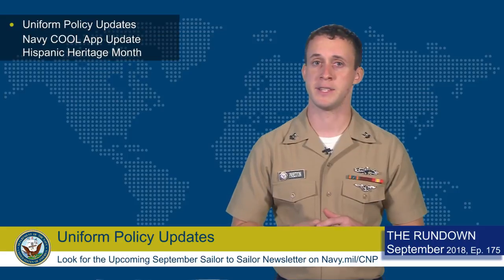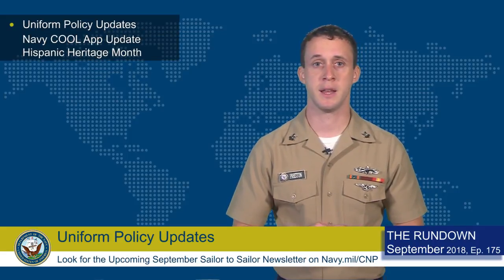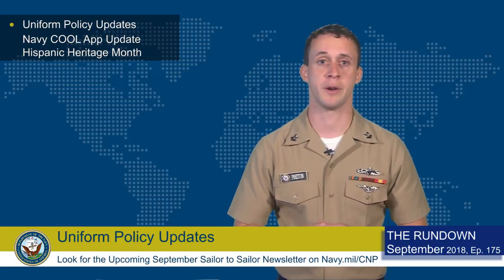Welcome to the Rundown. A recent NAV admin announced updates to Uniform Policy, Grooming Standards, and the launch of a new Uniform Working Group.